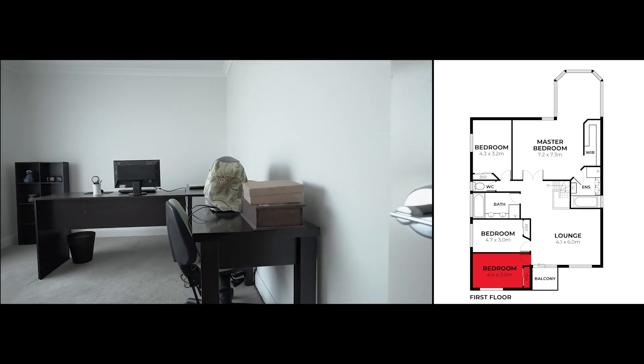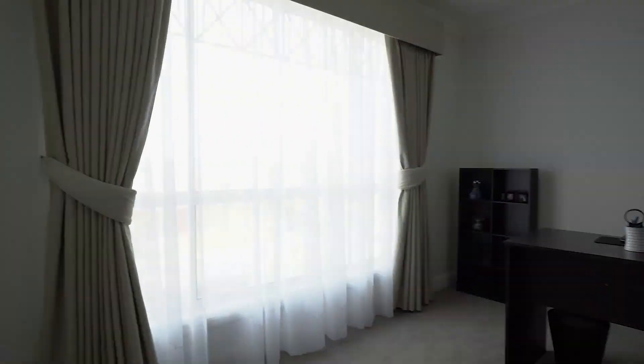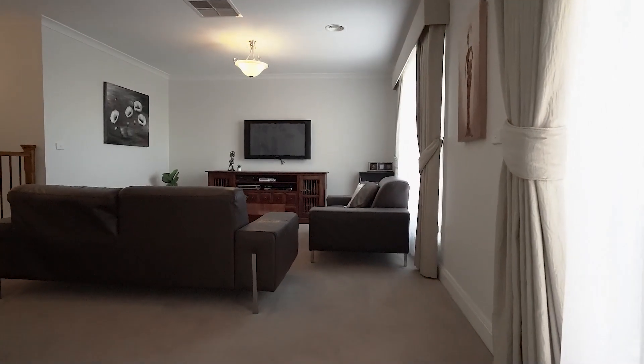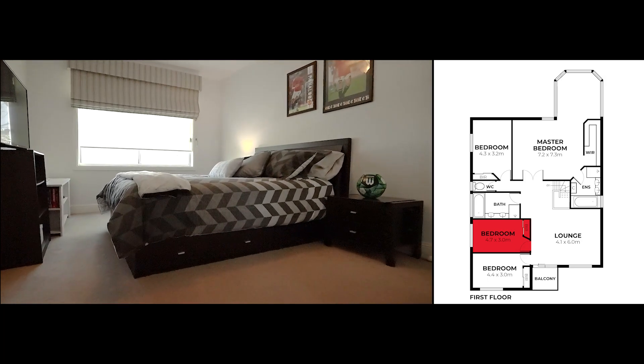Then we can head into the first bedroom — lots of storage and natural light. Looking at this spacious second bedroom, it has lots of natural light and a built-in robe as well.